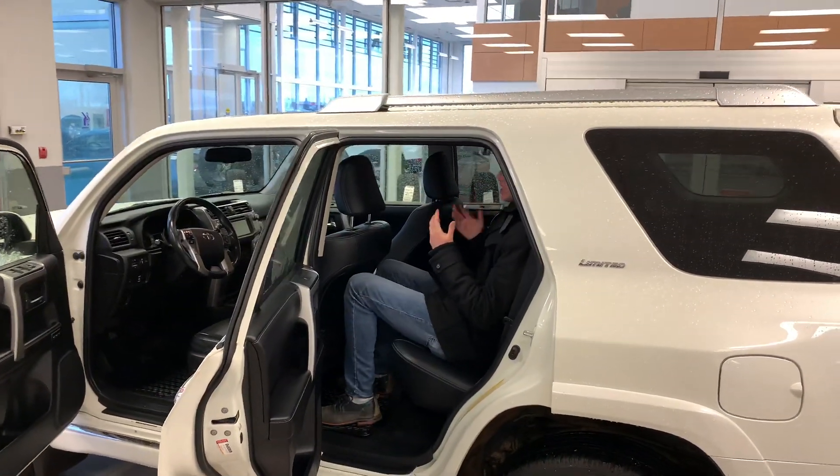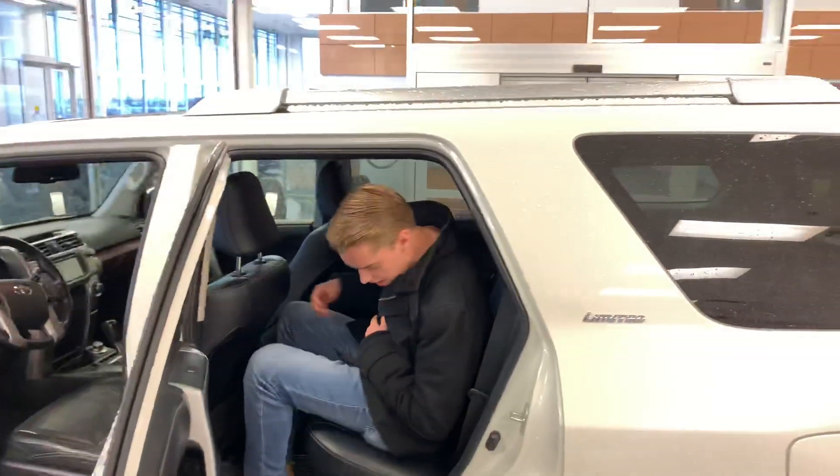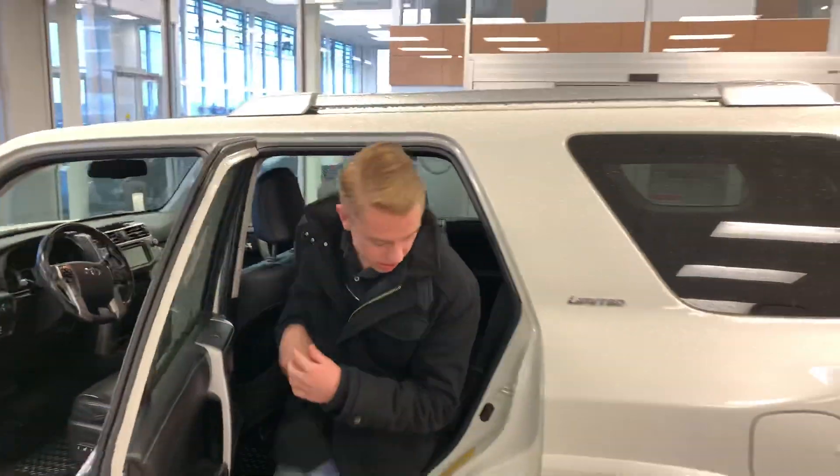Moving into the backseat, I'm 6'1" and I have tons of headroom and tons of legroom in the back here as well.